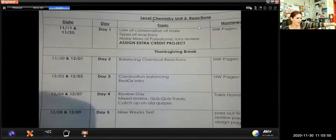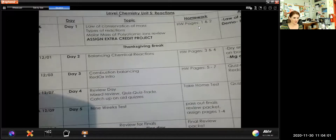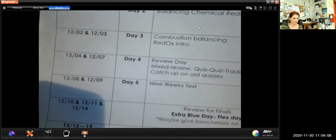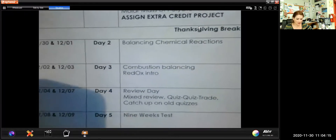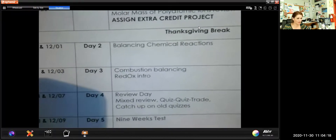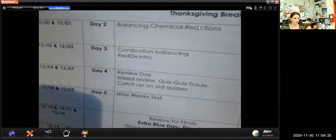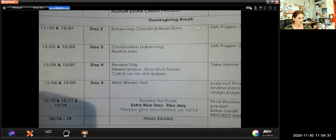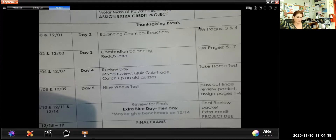First thing is our schedule. We just finished Thanksgiving week, which was amazing. We only have a couple more days before our next test, which is going to be on the ninth and tenth. Today's class and the one after are it for this unit — it is a really short unit. Also, the extra credit project is due on the day of your nine weeks test. After that, it's finals and then we're on break again.